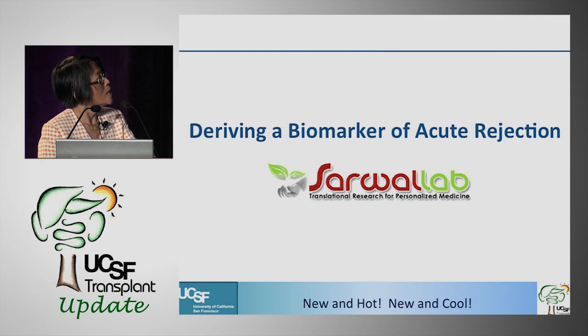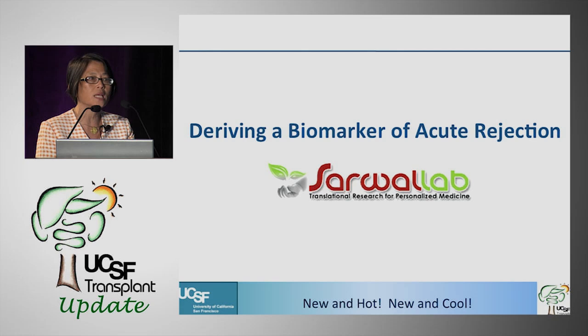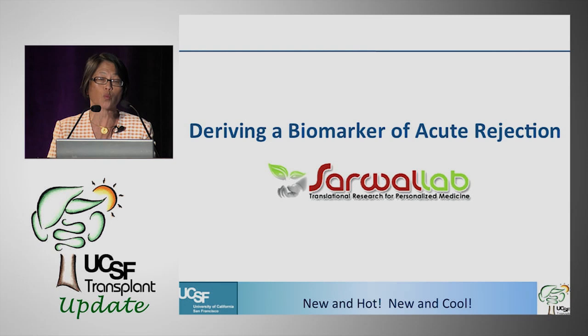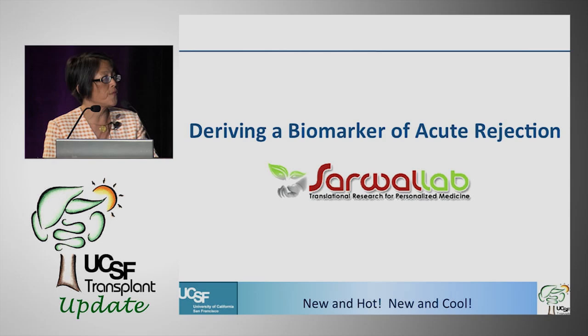Now we're on to number three: deriving a biomarker of acute rejection. Minnie Sarwal, formerly at Stanford and now at California Pacific Medical Center, has been leading the charge on deriving a biomarker for acute rejection. Wouldn't it be great if we could diagnose acute rejection with a blood test rather than a kidney biopsy, and if that biomarker could even allow us to assess whether our therapy was working?